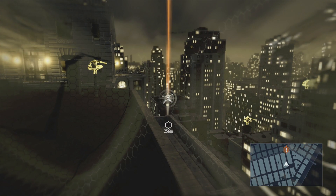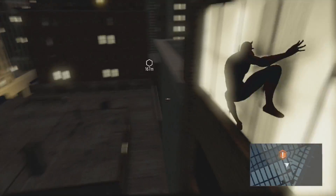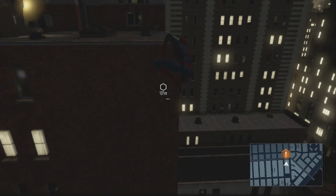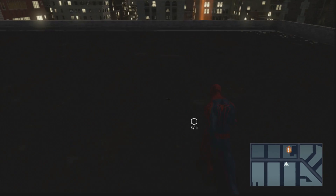This is a live gameplay and live commentary. Joseph, which is my son, is right next to me. He's playing, holding the controller. And I'm sitting right next to him doing the commentary, keeping your company.